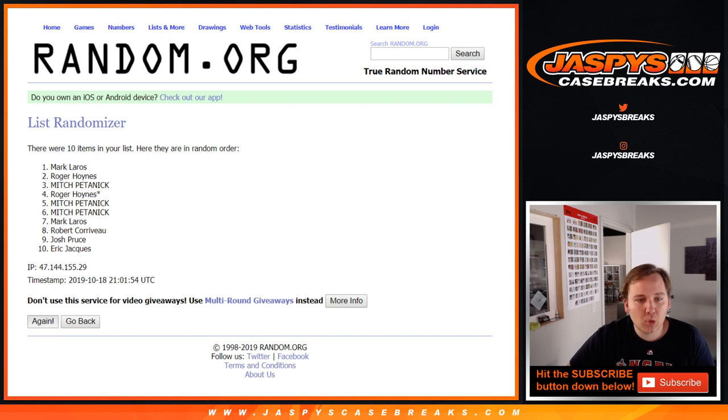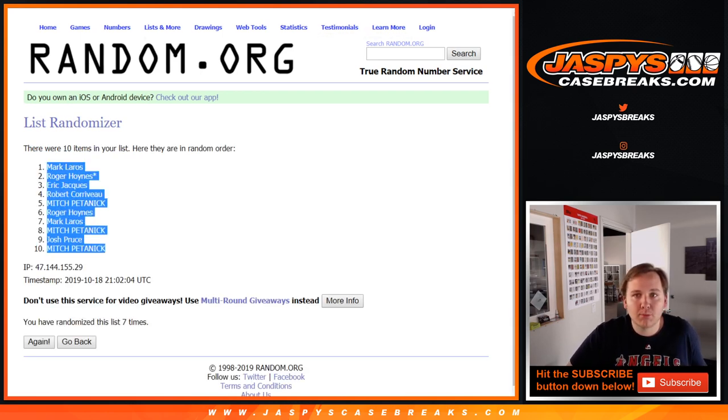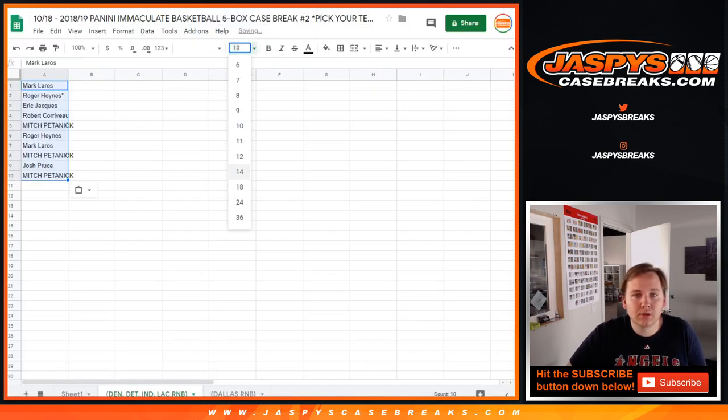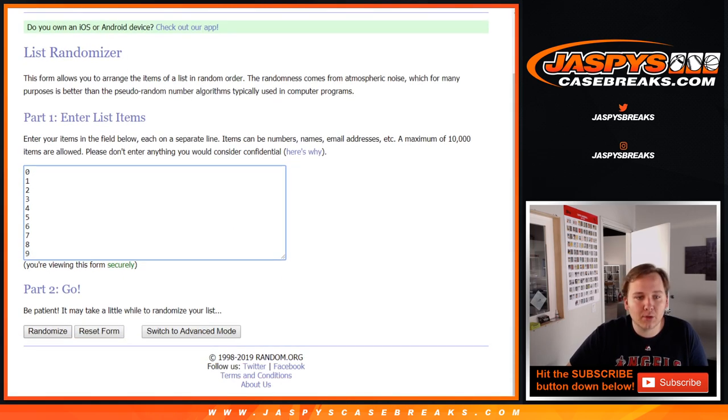Alright, so let's go seven times: 1, 2, 3, 4, 5, 6, and 7. Seven times on the numbers 0 through 9.